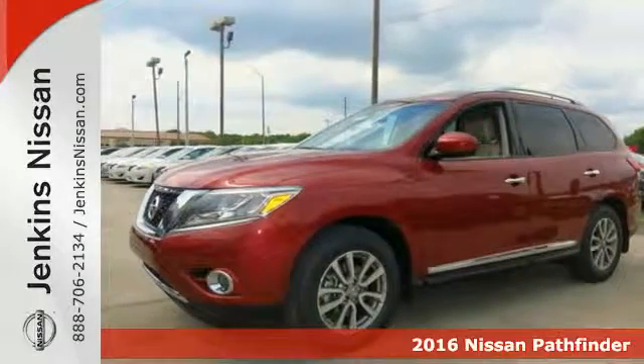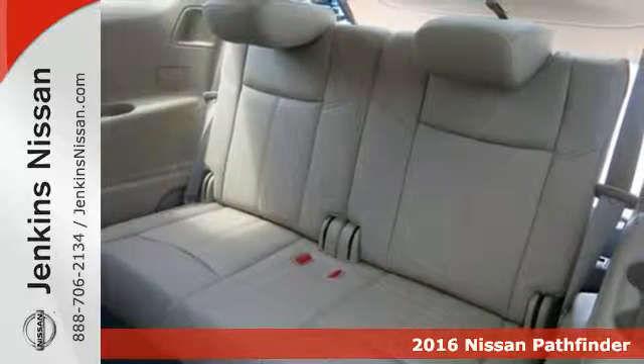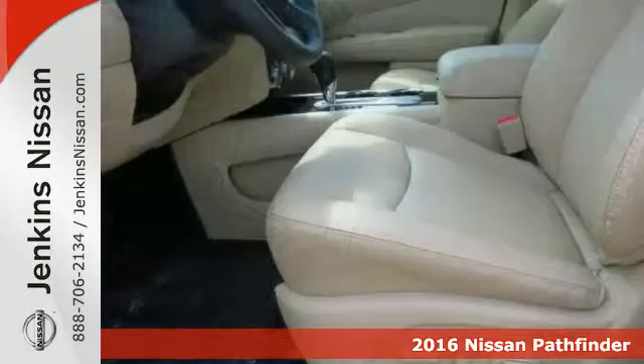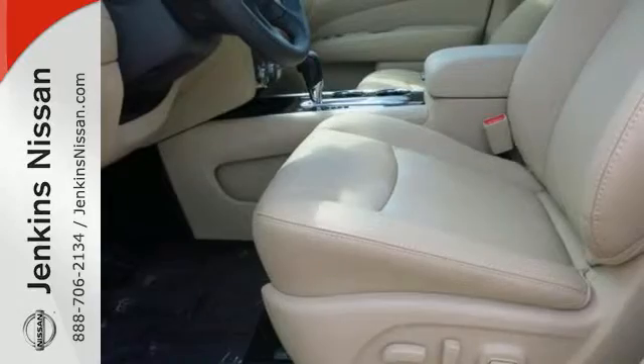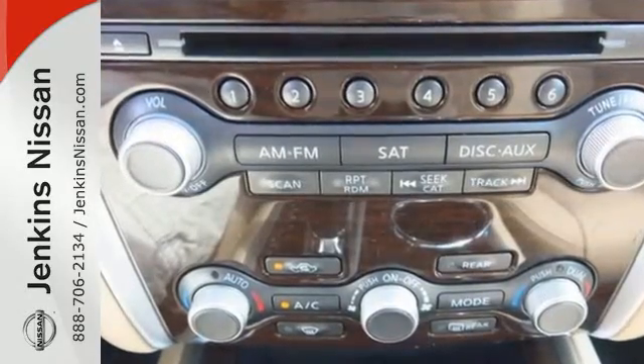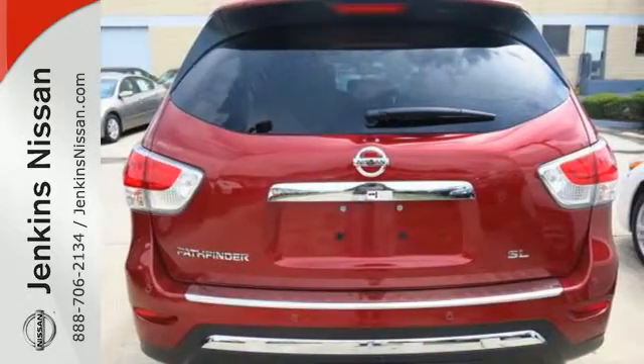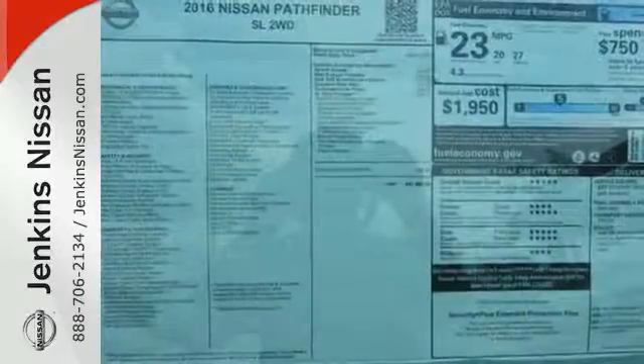Here's a 2016 Nissan Pathfinder. Ample space, considerable power, and fuel efficiency come together in one slick package. There's room for seven people, or fold down the second and third rows for nearly 80 cubic feet of cargo space. The 3.5-liter V6 engine with Xtronic continuously variable transmission can get up and go without draining the fuel tank.